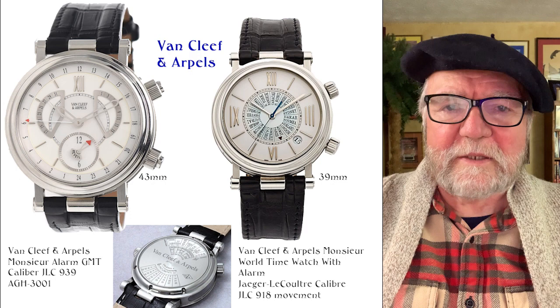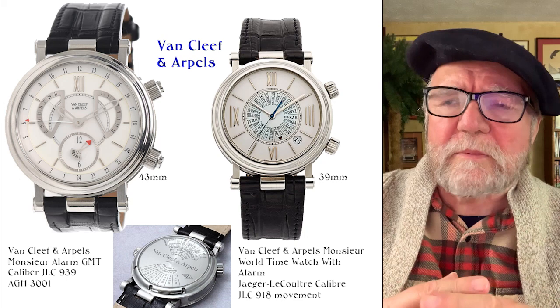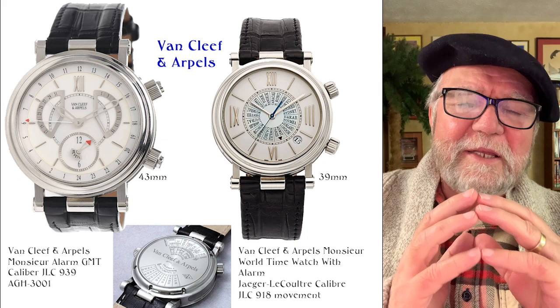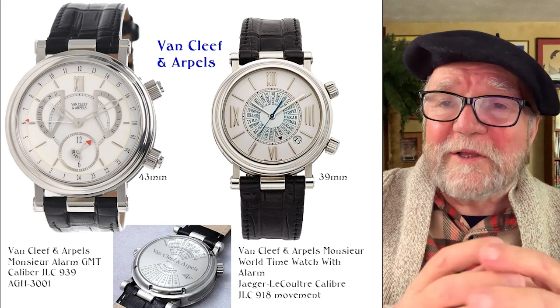Hi everybody, I'm Bill Sanders, and this is WatchArtSci, the Art and Science Watch Collection. What I want to talk about today is a set of five watches — five watch brands — that are overlooked. They're superior in a lot of different ways to what we'll call the usual suspects, and they're identified more with fashion and jewelry companies, mainly, and fairly high level at that.